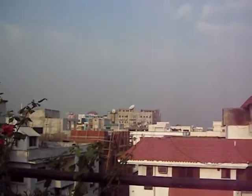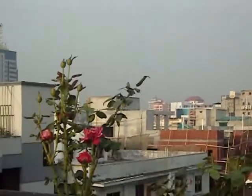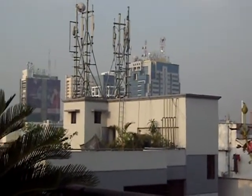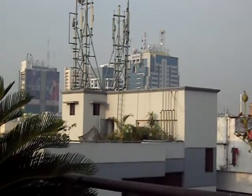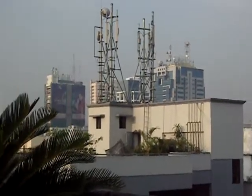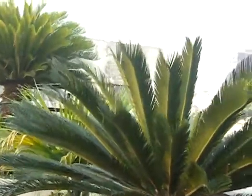This is Gulshan 1 from the rooftop of an apartment building. There are buildings including cell towers. That is the building near Gulshan 1 circle, which is I think most likely 15 storeys. That's some garden rooftop gardens.